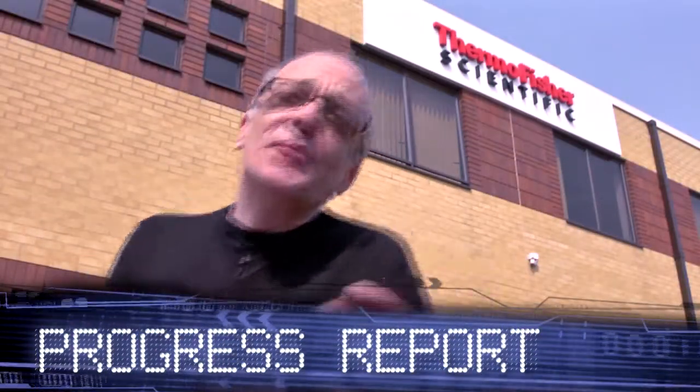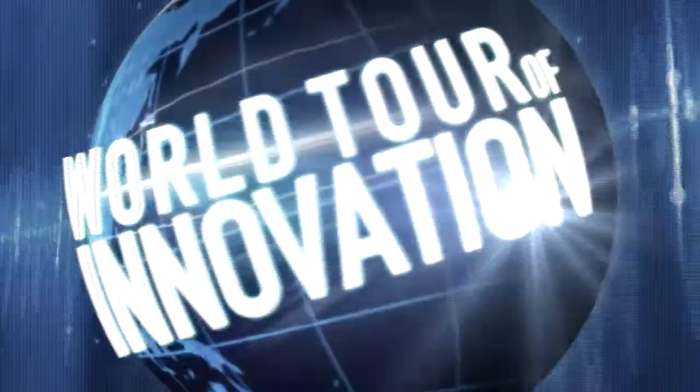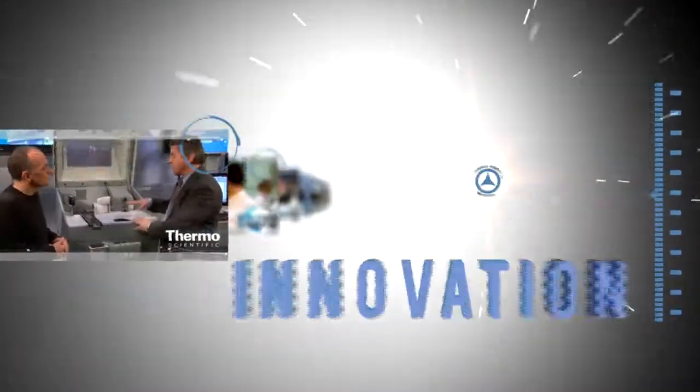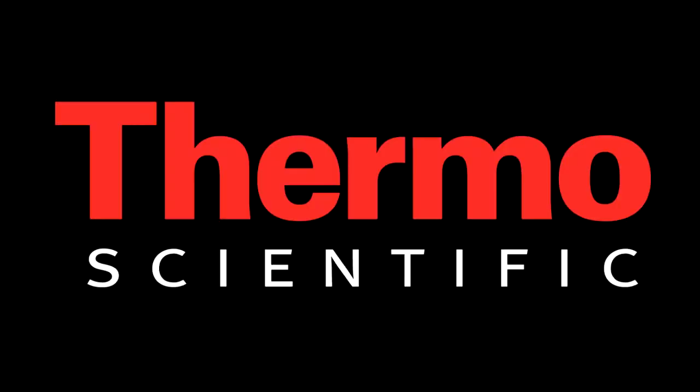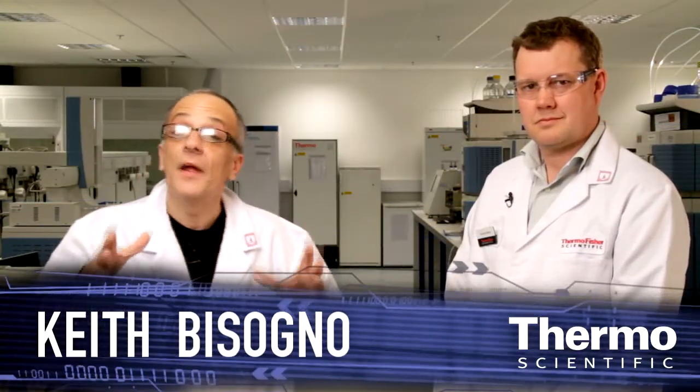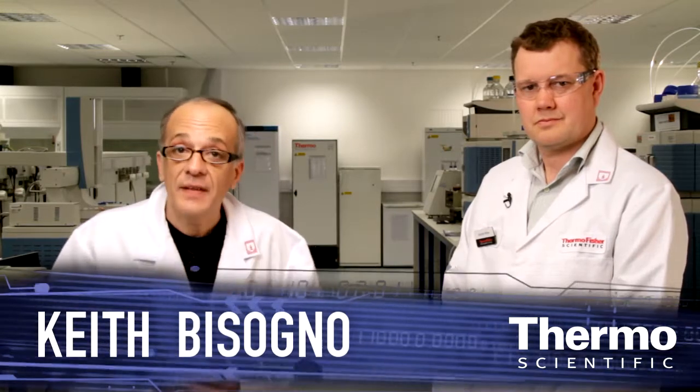Hey, welcome to Runcorn. We've come here to show you an amazing breakthrough in LC column technology. We're back in the application lab focused on chromatography column technology and a major advancement. I'm here with Daphid Milton, who is an expert in this area.